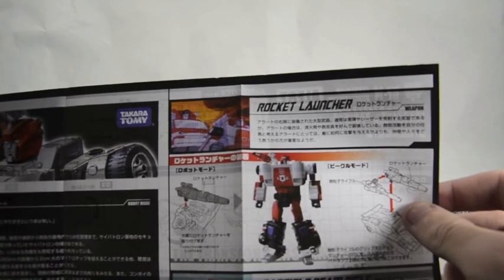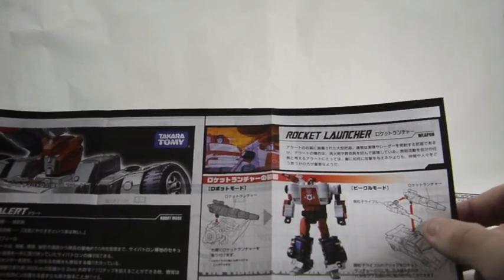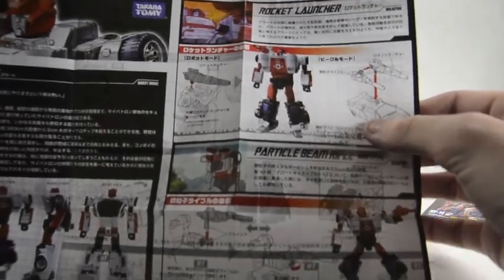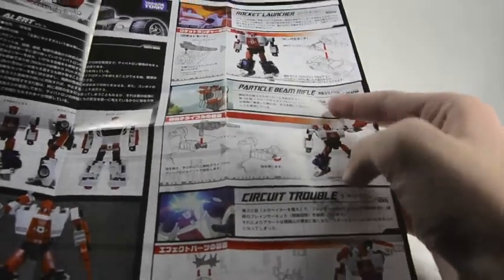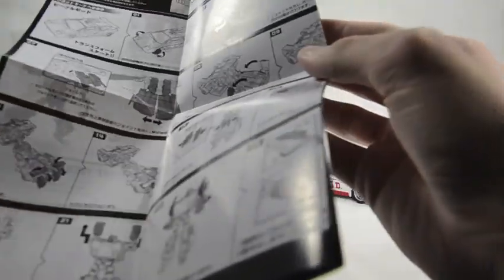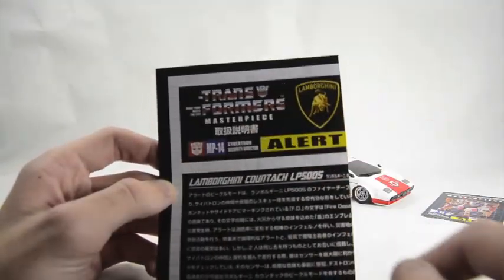It shows him with Inferno, his best friend, who is also a fire truck — so a Lamborghini and a fire truck, perfect combo. He's got the rocket launcher mounted on his shoulder. There he has the particle beam rifle. And then there's the circuit trouble — when his circuits get fried, his head starts sparking, and he thinks all the Autobots are against him and sides with Starscream for that brief moment. His buddy Inferno shows him the way to enlightenment, and there we have everything perfectly lined up.